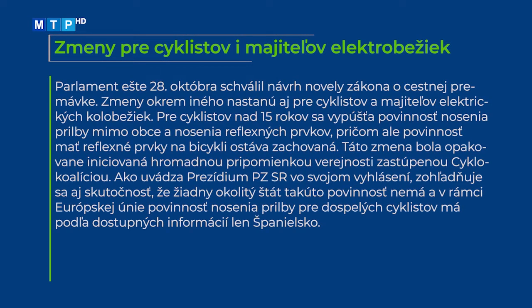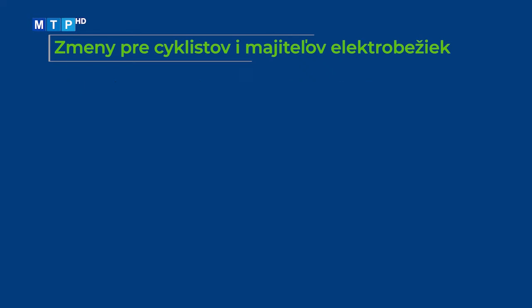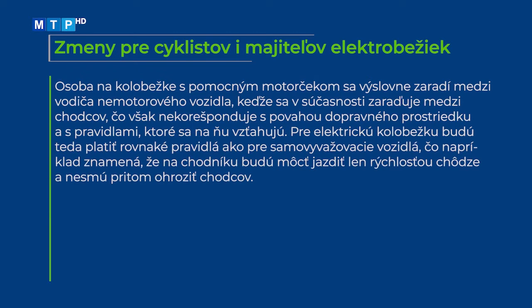Parlament 28. októbra schválil návrh novely zákona o cestnej premávke. Zmeny nastanú aj pre cyklistov a majiteľov elektrických kolobežiek. Pre cyklistov nad 15 rokov sa vypúšťa povinnosť nosenia prilby mimo obce a nosenia reflexných prvkov, pričom povinnosť mať reflexné prvky na bicykli ostáva. Táto zmena bola iniciovaná cyklokoalíciou, pričom sa zohľadnilo, že žiadny okolitý štát takúto povinnosť nemá a v rámci EÚ ju má len Španielsko. Osoba na kolobežke s pomocným motorčekom sa zaradí medzi vodičov nemotorového vozidla; na chodníku bude môcť jazdiť len rýchlosťou chôdze a nesmie ohroziť chodcov.